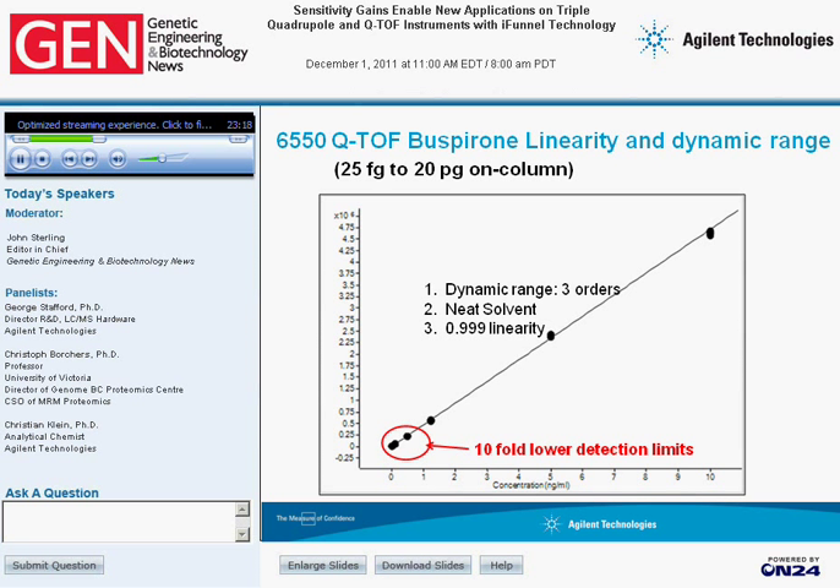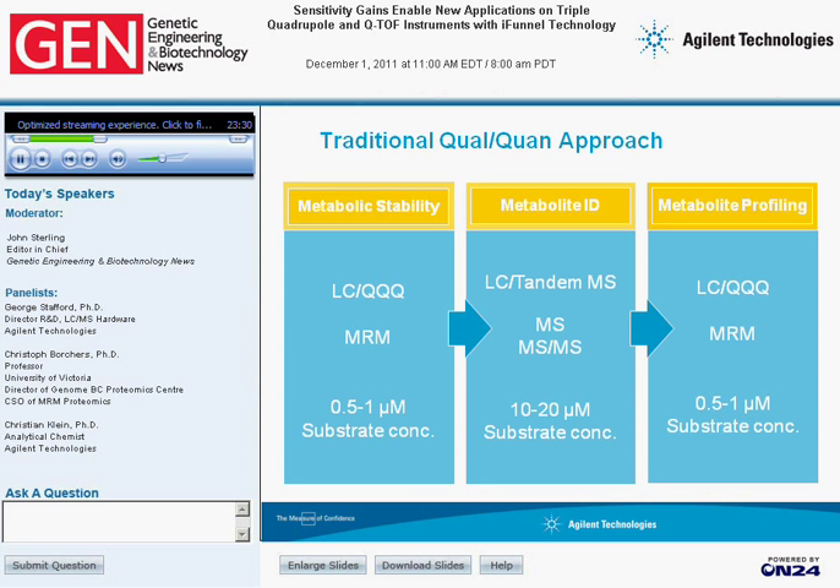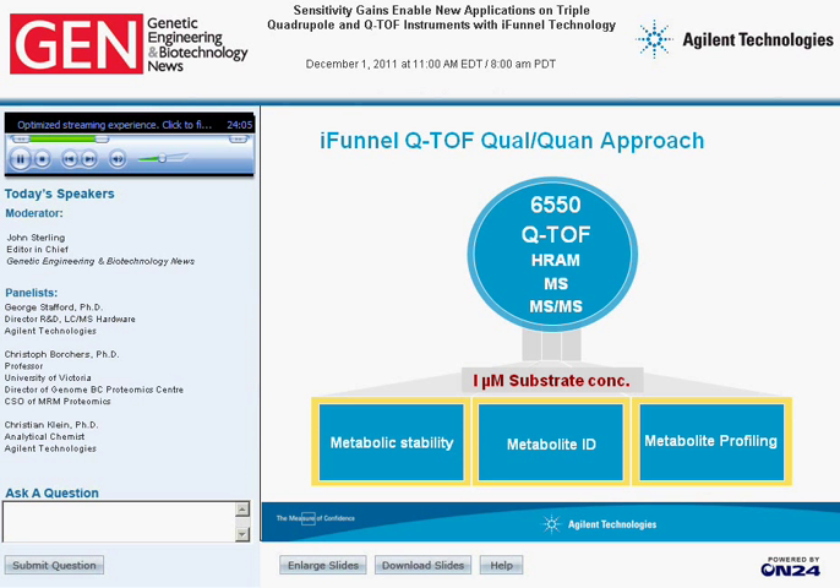The first application area is the pharma arena. In a typical workflow with a traditional quad-one approach, one looks at metabolite stability, metabolite ID, and metabolite profiling — usually involving a triple-quad MRM at close-to-drug concentration of 0.5 to 1 micromolar substrate, followed by high-concentration metabolite ID via MS and MS-MS, and then another triple-quad run at low concentration. The iFunnel QTOF approach allows doing high-resolution accurate mass spectrometry at very low substrate concentration — 1 micromolar — to analyze metabolite stability, metabolite ID, and metabolite profiling in a single run.